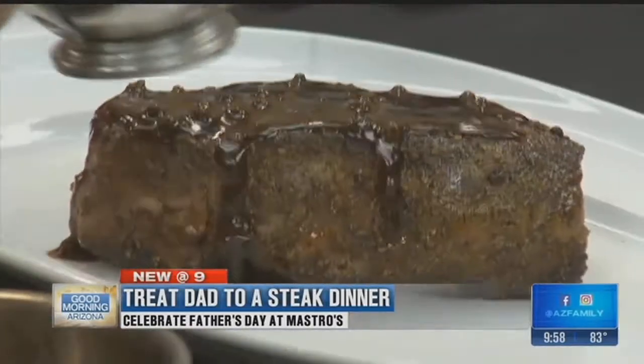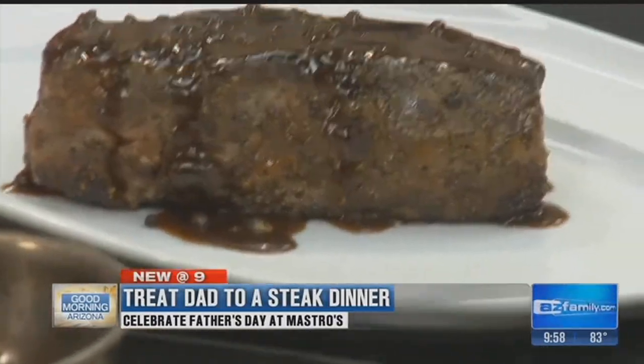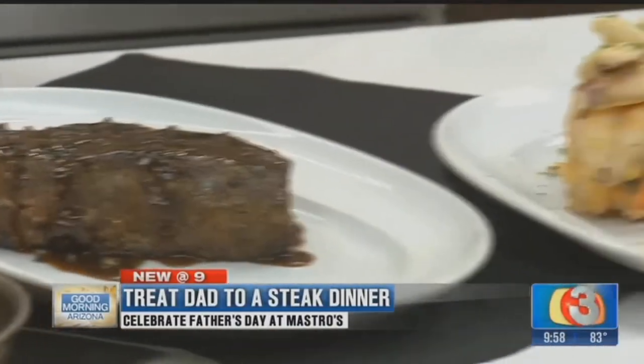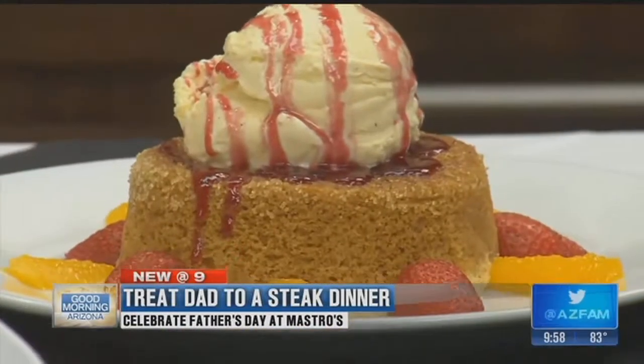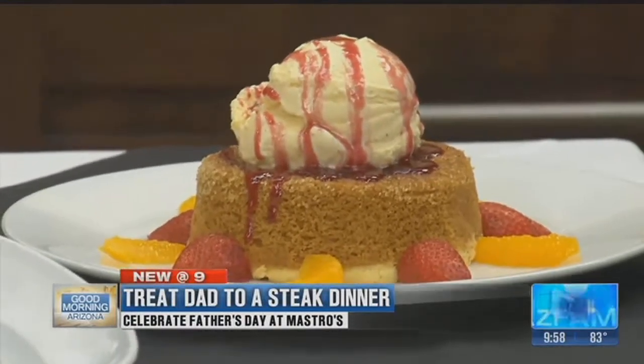This is our pepper-crusted New York with peppercorn sauce. The sautéed shrimp can go on any of these. This is kind of the classic surf and turf with a lobster tail, and then we put Dungeness crab on top of the lobster tail. And no meal is complete without your world-famous cake — let's try those warm butter cakes. More butter. When you're going to a steakhouse, you have to go all the way.